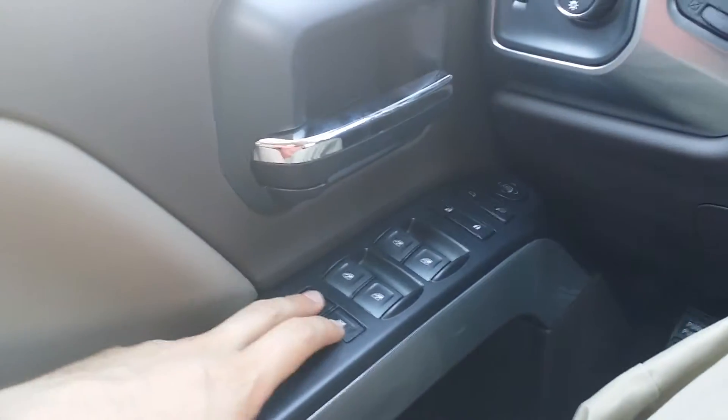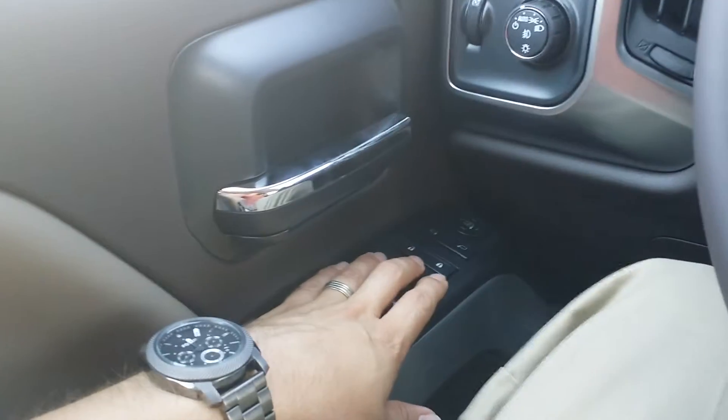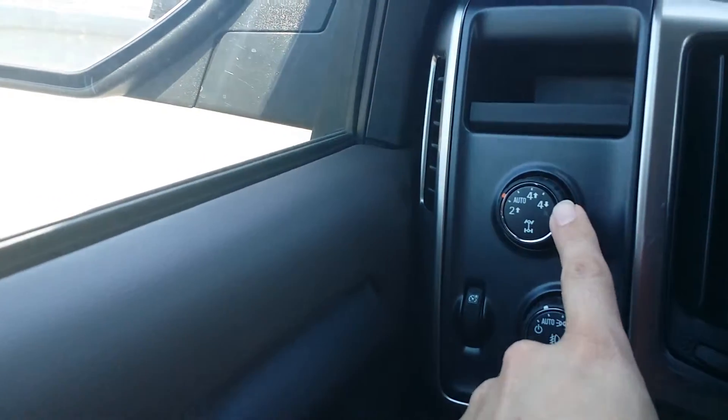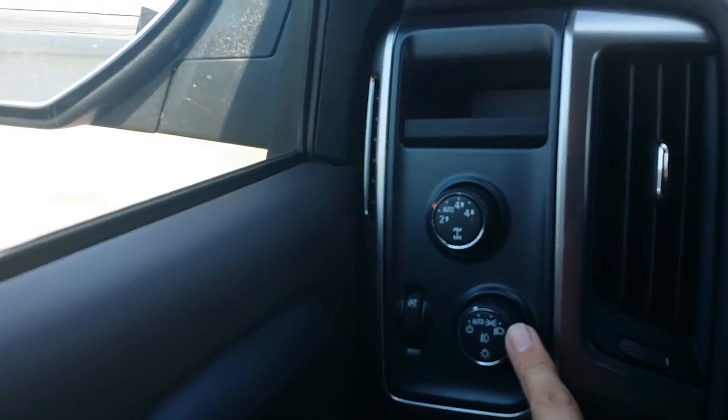Here we are on the inside. You've got your window locks, child locks, and window controls. There's the lock for the truck, your directional control for the side view mirror, and your four-wheel drive controls.